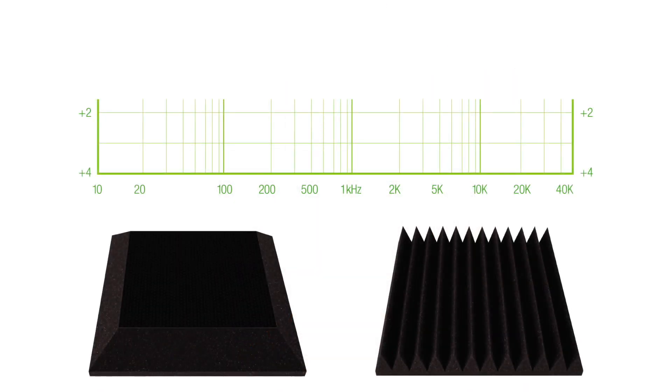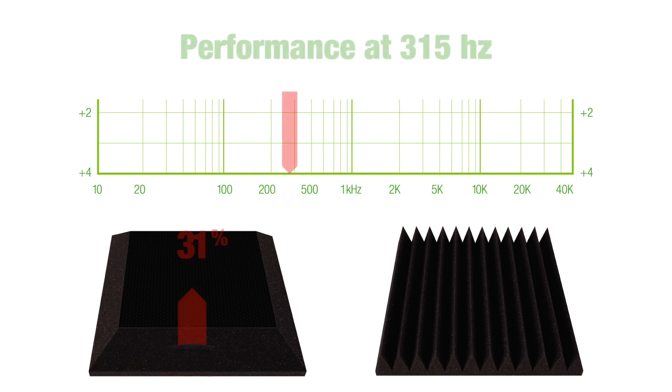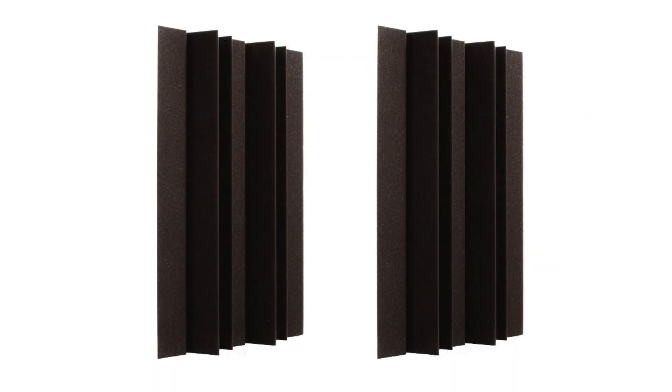In tests, UA's beveled panels with vinyl outperformed plain foam by an amazing 47% in the critical 160 Hertz zone and 31% better in the next crucial harmonic at 315 Hertz. Overall, the vinyl layer increases performance by an average of 27% in the difficult 160 to 800 Hertz low and lower mid-range frequencies. This feature gives the beveled panels with vinyl functionality similar to paneled bass traps, but with the savings in weight and cost of acoustic foam.